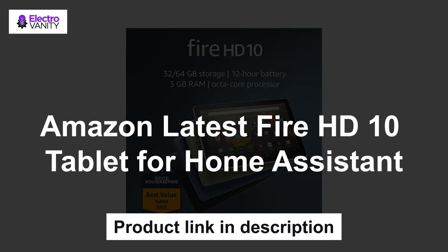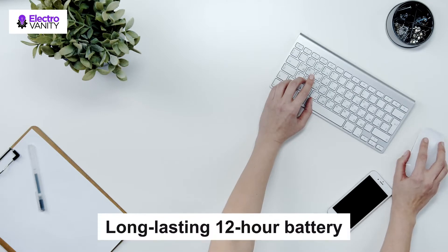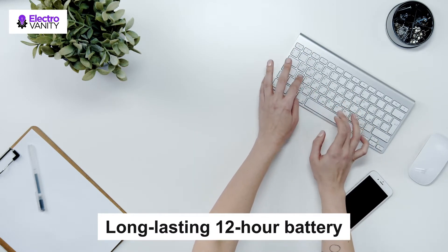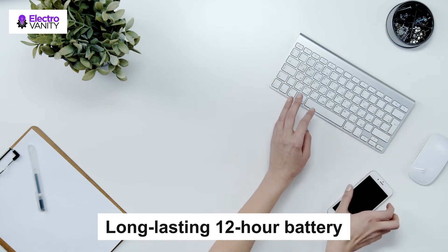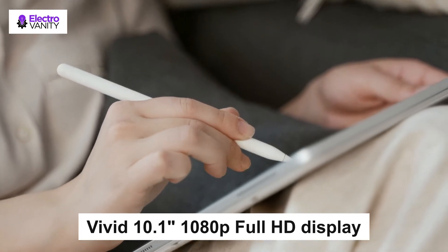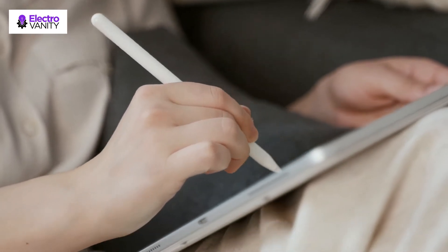The first one is the Amazon latest Fire HD 10 Tablet for Home Assistant. It features a powerful Octa-Core processor and 3GB RAM — 50% more RAM than the previous generation — a long-lasting 12-hour battery, and 32 or 64GB internal storage with up to 1TB via microSD. It also sports a vivid 10.1-inch 1080p Full HD display that is 20% brighter than the previous generation with more than 2 million pixels.